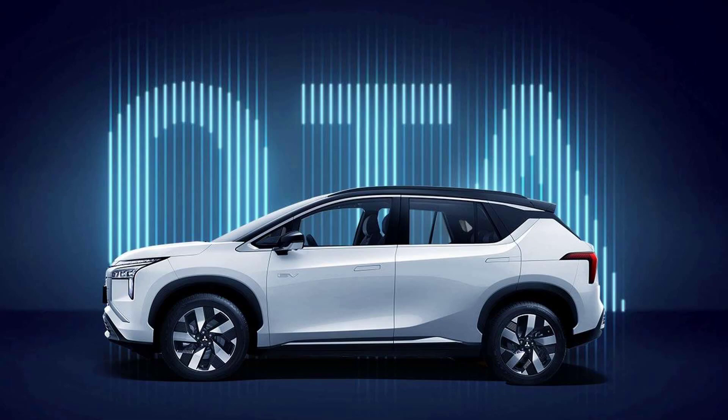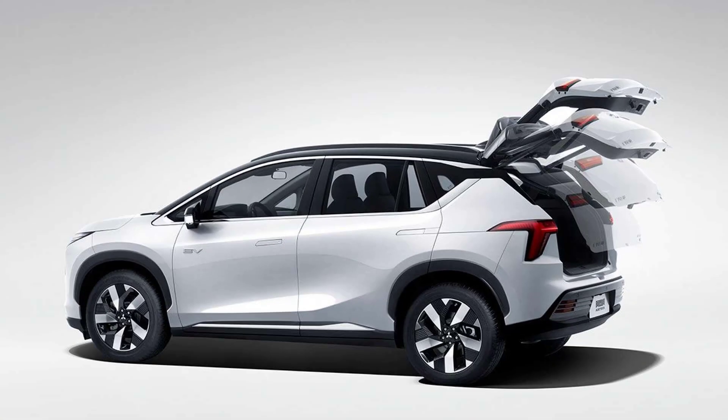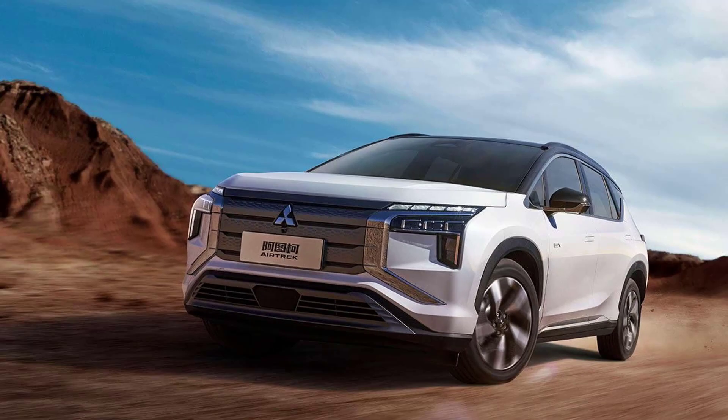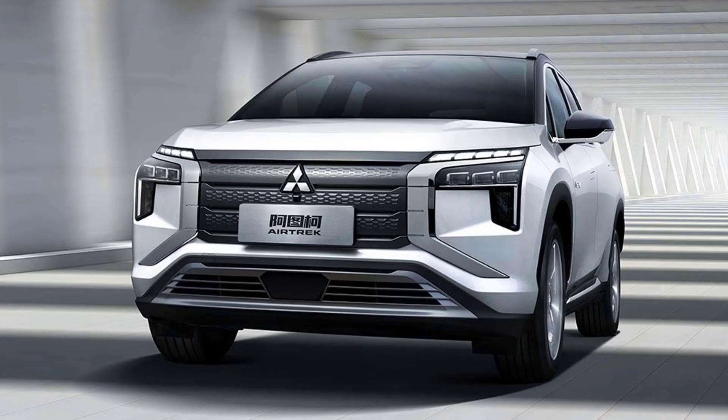Mitsubishi previewed the Airtrek as a namesake concept back in April at the Auto Shanghai, and now it's unveiling the production version at the Auto Guangzhou. If the name seems familiar, there is a very good reason for that, as the original Outlander was sold in Japan for a few years with the same moniker. It's now making a return, but in China as a new EV created by the local GAC Mitsubishi Motors joint venture.